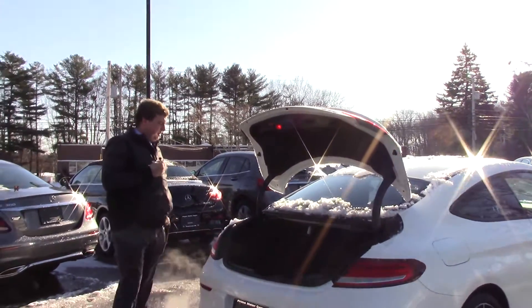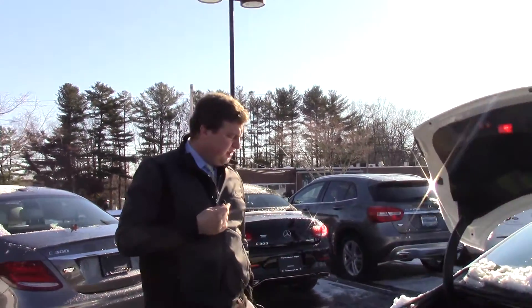Alright, there you have it Roger, the 2017 C43 AMG. I'd love to earn your business on this vehicle, so if you could please give me a call. My phone number is 207-510-2250. Thank you and have a wonderful day.